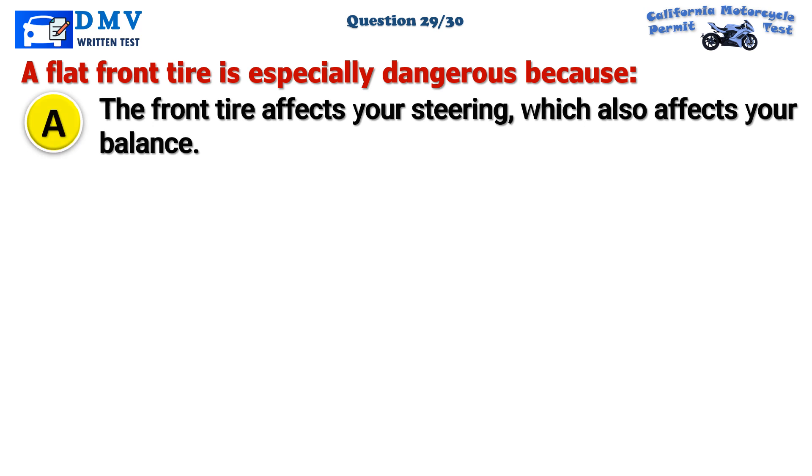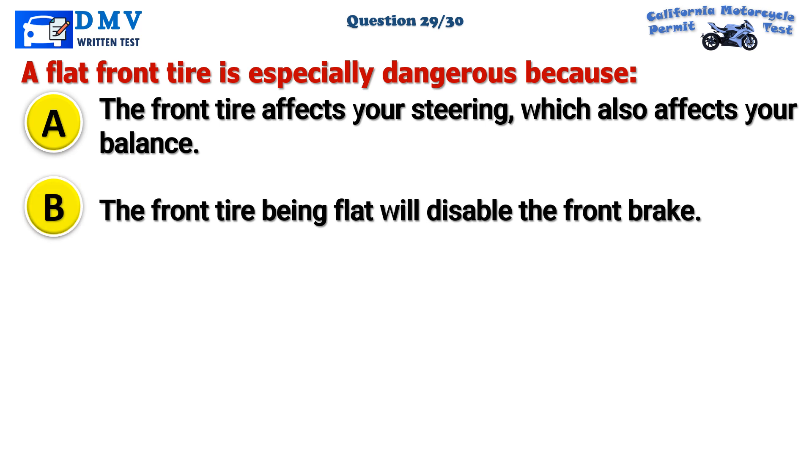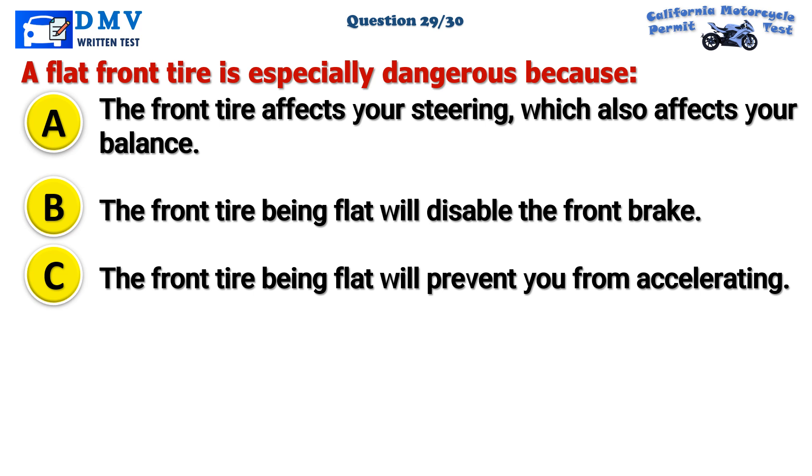Question 29. A flat front tire is especially dangerous because: A. The front tire affects your steering, which also affects your balance. B. The front tire being flat will disable the front brake. C. The front tire being flat will prevent you from accelerating.